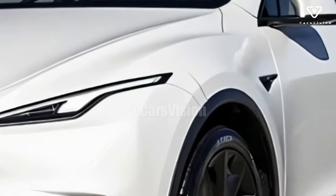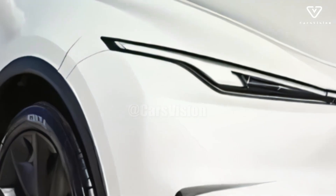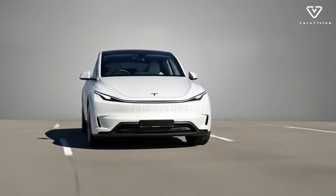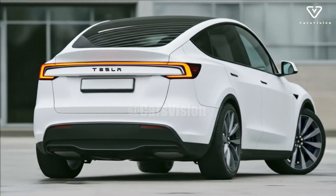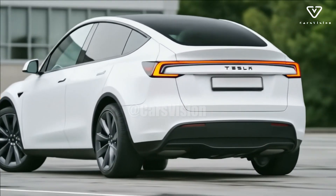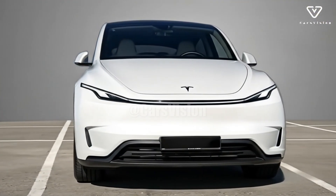When people think about Tesla, they usually picture cutting-edge technology, innovative breakthroughs, and the lofty goal of a future where electric vehicles are the norm. From an obscure electric vehicle manufacturer to a worldwide behemoth that competes with the industry's heavy hitters, Tesla has come a long way in the last decade. The company's goal of hastening the global shift to renewable energy sources is advanced with each new model.